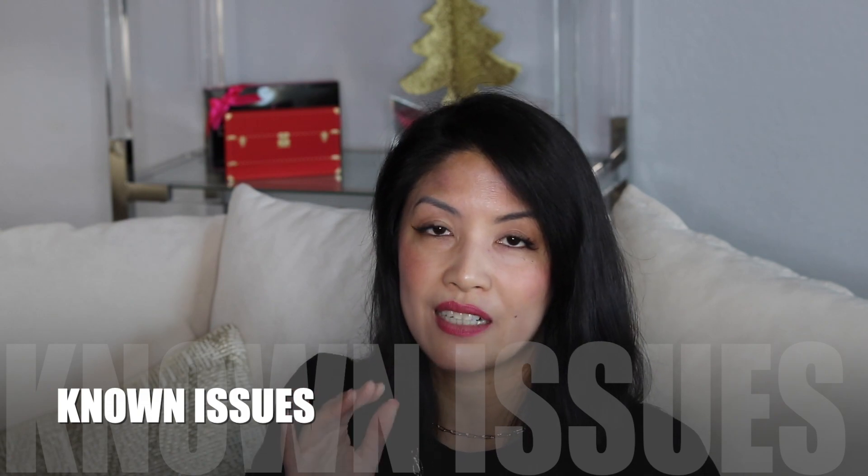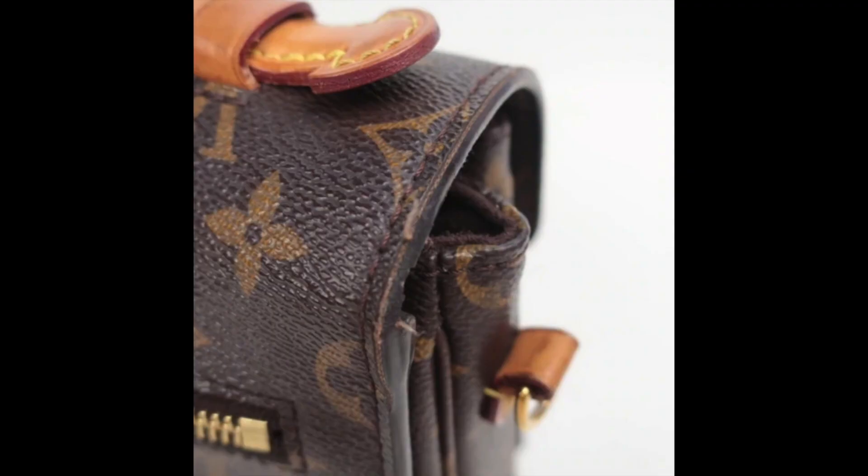Going back to the canvas Pochette Métis — another thing people ask about over and over: the canvas version tends to have glazing issues because of the way the bag opens and closes. As a former client advisor, I 100% advise that you consider the leather version of the Pochette Métis. This was an issue when I worked there in 2019 and it still is. The clasp will scratch, and your canvas Pochette Métis may well have glazing issues.